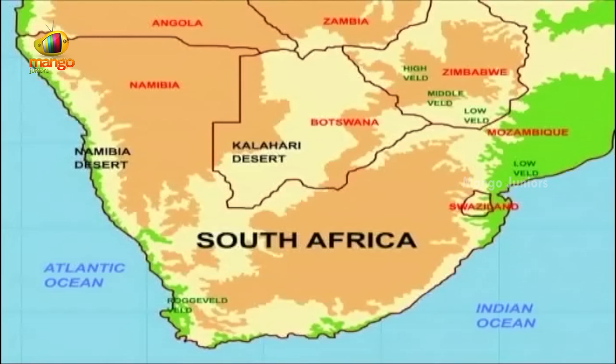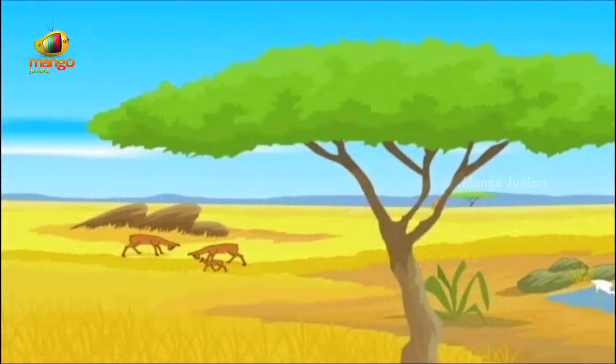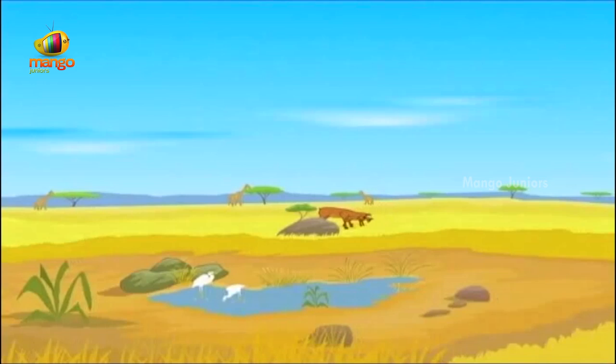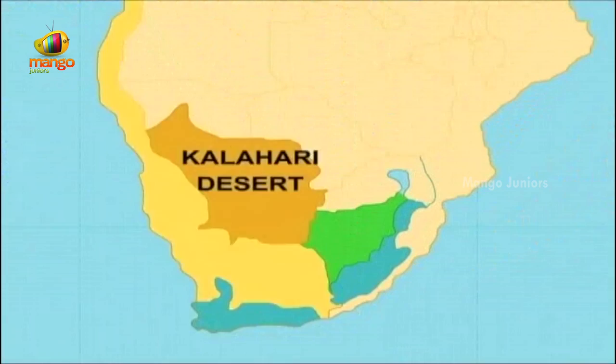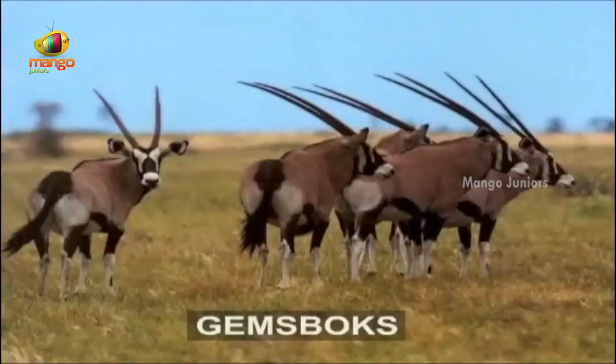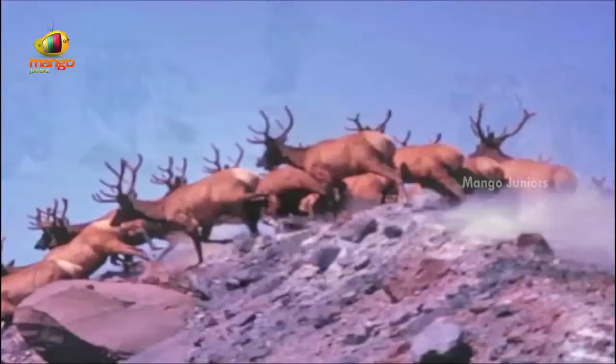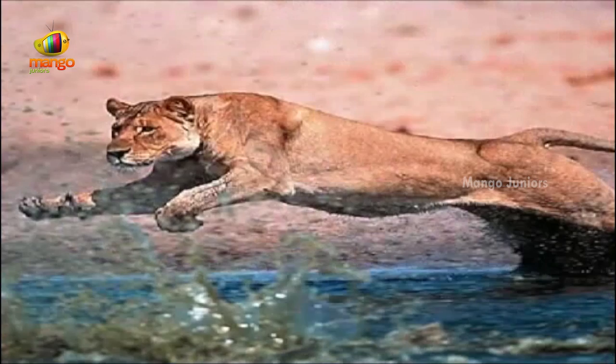The bush veld found in the northern part of South Africa is a kind of veld with a mix of tall grasses and trees. Veld has a rare collection of wildlife that has made it their home. To the west of veld lies the world's biggest desert, the Kalahari. It has vast areas of dry grassland and large herds of zebras and antelope like gemsbok, wildebeest, springboks and elands are found grazing in herds. At the slightest sign of danger, this herd runs at an amazing speed, leaving behind a cloud of dust for their predator.